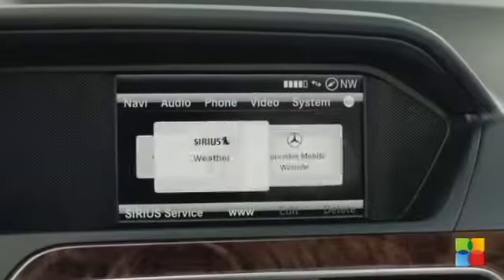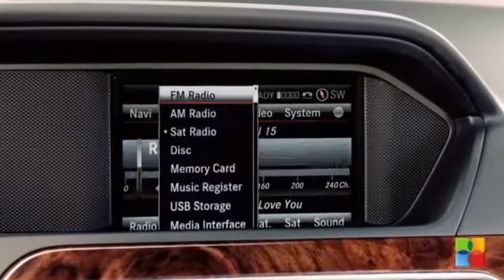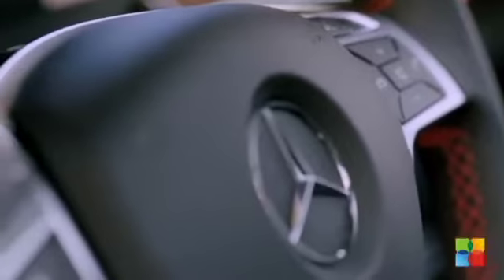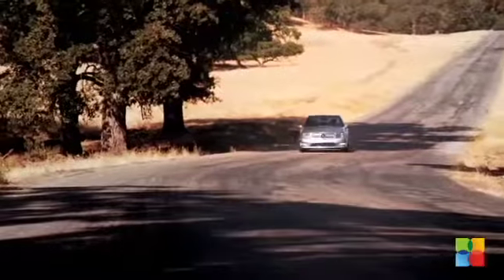With the COMAND navigation system, there are three ways to access information: one is verbally, two is by pushing the button, and the third is by using the COMAND dial, very similar to a mouse.